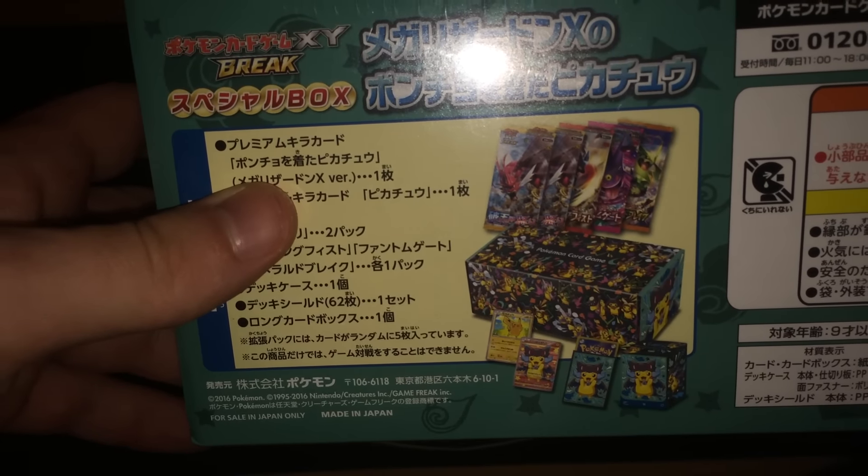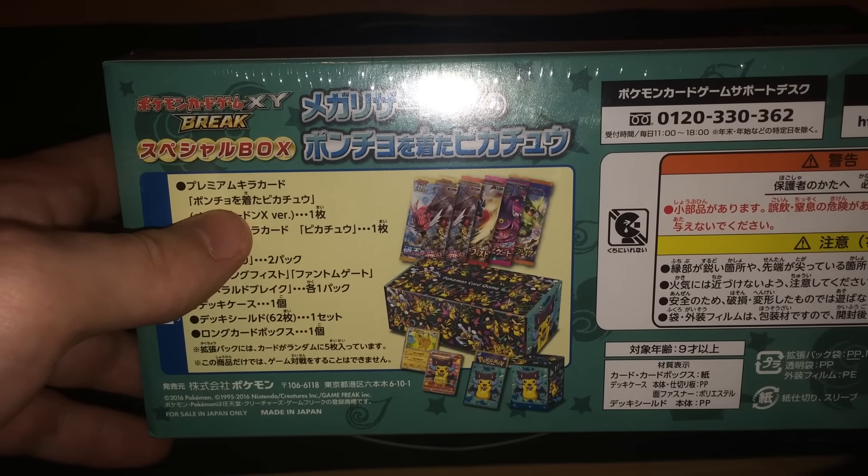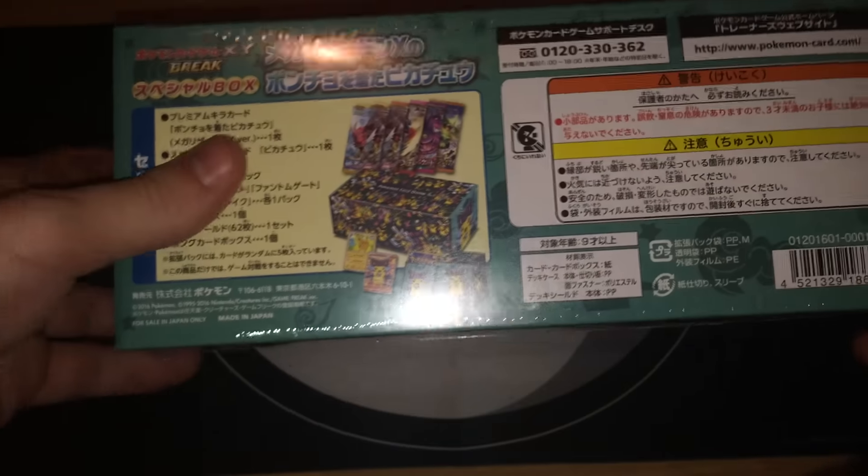Two Breakthroughs, Phantom Force, Roaring Skies — I'm not sure which one is the fifth. It would be pretty badass to get a Japanese Shaymin EX full art. I would really like to see that.